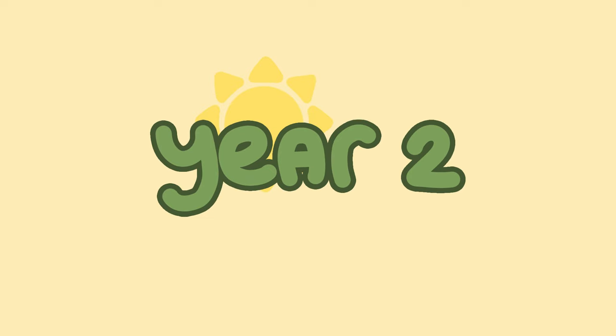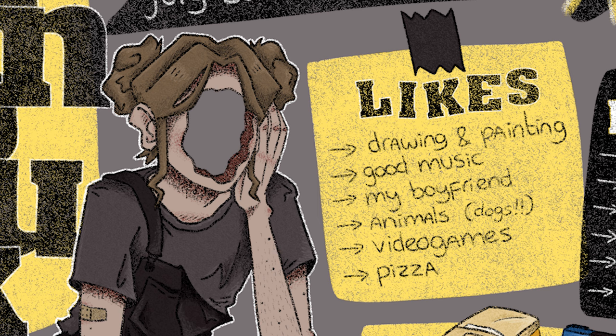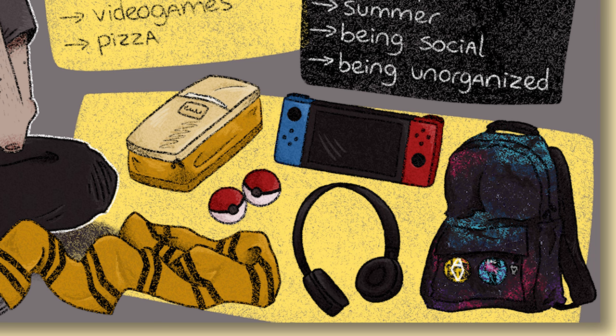Next is year two. We started off with the Meet the Artist piece and I'll just show you the picture because — holy shit — I don't know where this came from. But compared to the persona from year one, it's so stylized and more like me instead of this generic, boring drawing. I still really like this one.